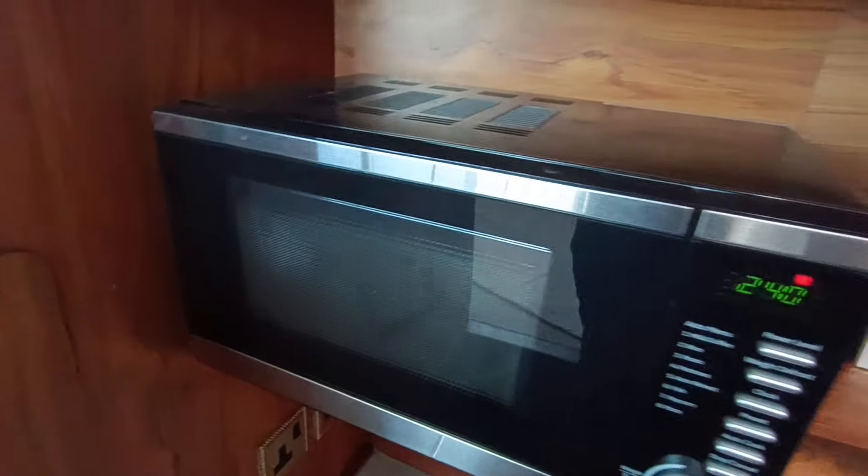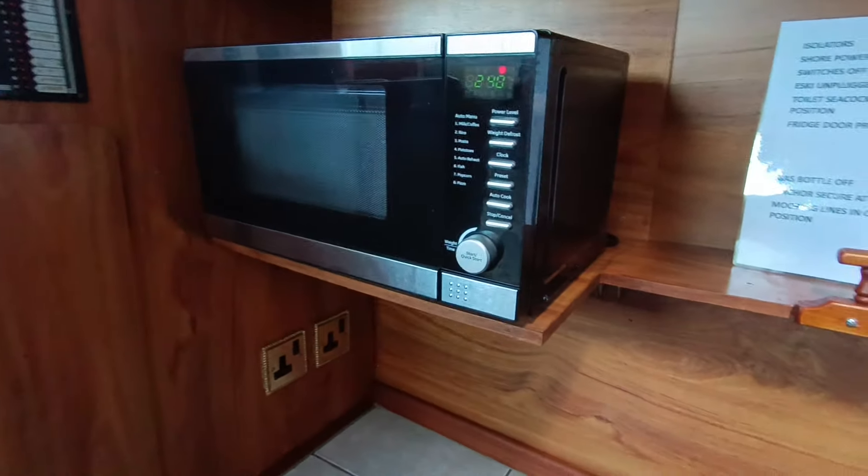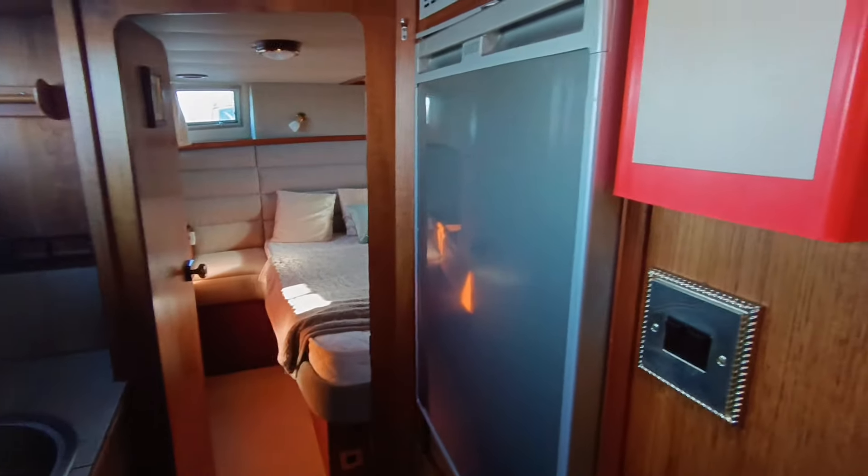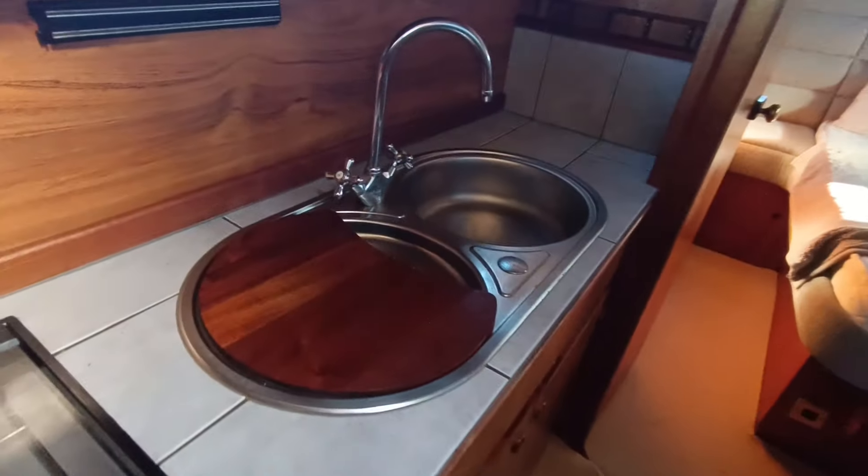Galley-down arrangement, three small steps down. Microwave, full size gas cooker, oven and grill. Full size Waco fridge. Little storage lockers absolutely everywhere — plenty of storage. It's a really really nice boat.